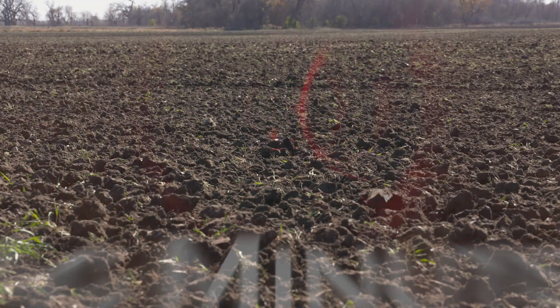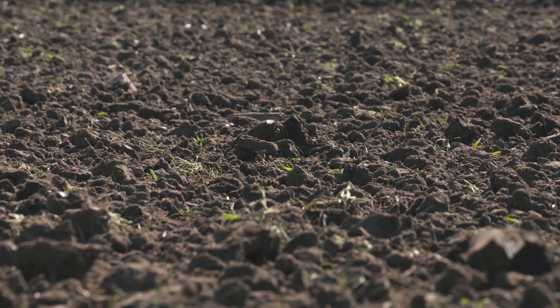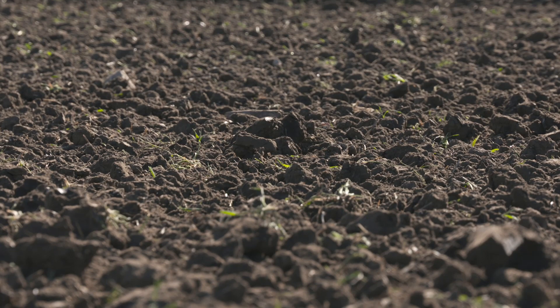What's the difference between good soil and not so good soil? Hi, I'm Darren Hefty. If you asked any farmer or gardener where their best soil is, it's a pretty safe bet that they could take you right to it. That's where the best crops are almost always grown.